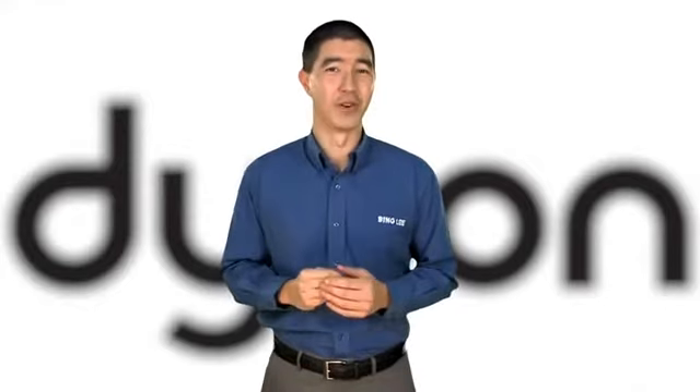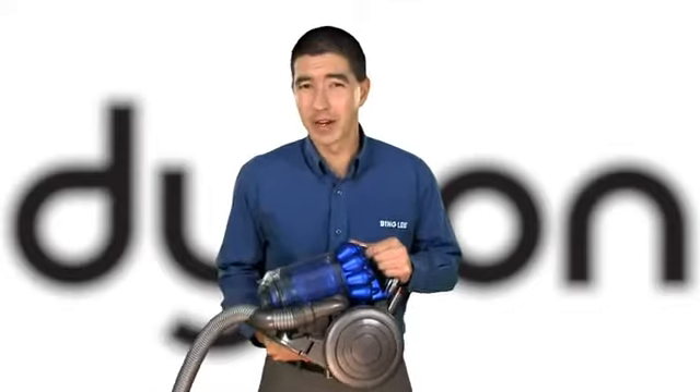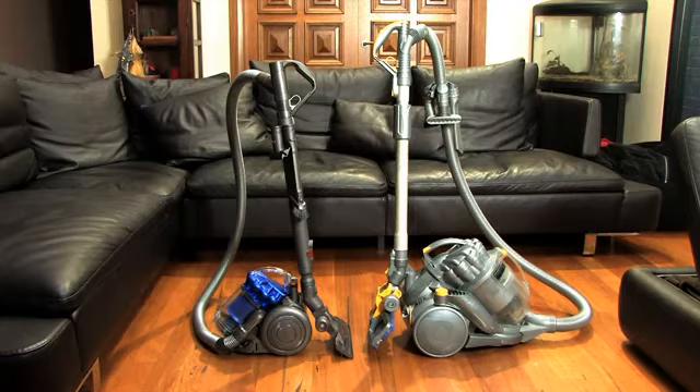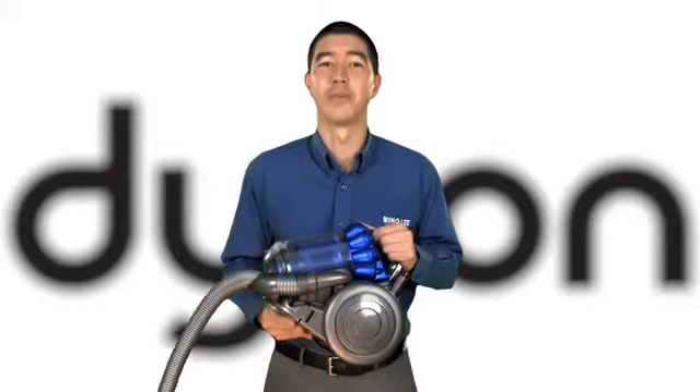You've probably seen a Dyson vacuum cleaner before. It looks just like the one I'm holding here in my hand. Now you may think I'm going to tell you about a Dyson toy promotion, but guess what? This definitely isn't a toy. It's the new DC26 vacuum cleaner — the smallest big innovation from Dyson.